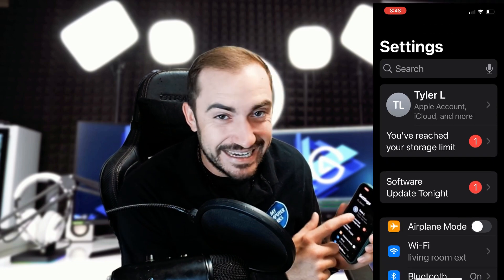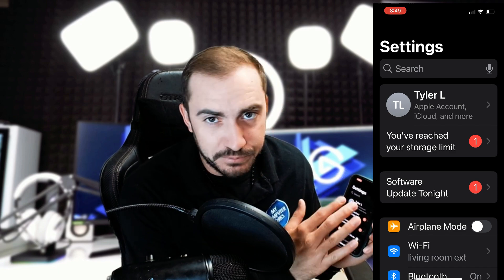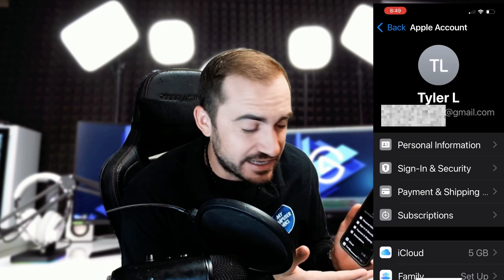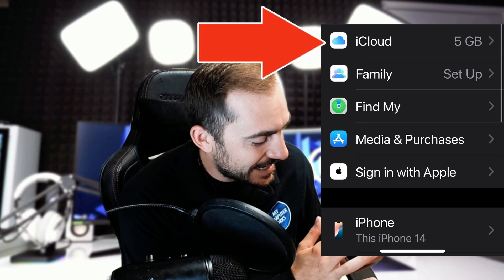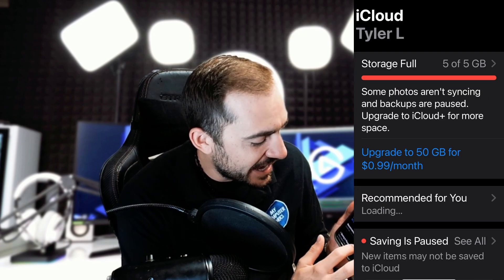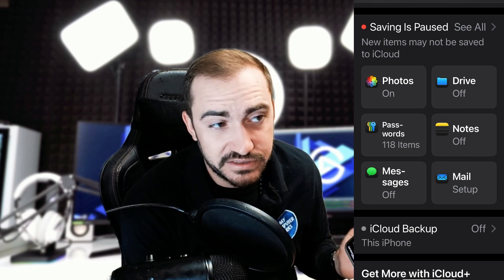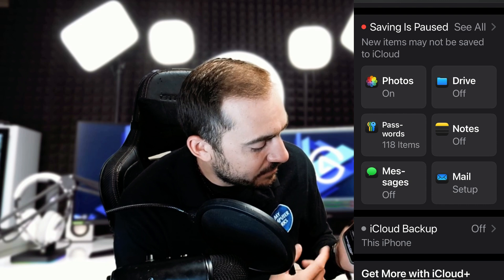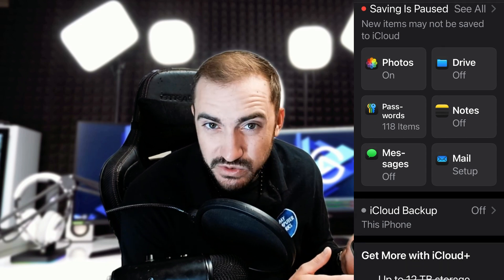I'm going to find my name at the top — that is my Apple account settings. Once I'm inside of here, I'm going to scroll down to the area where it says iCloud and tap on that. Then I can come down here and see what items are being saved to iCloud. Right now I have my photos on, my passwords are being stored, but things like my messages, my drive, and my notes I'm not storing.